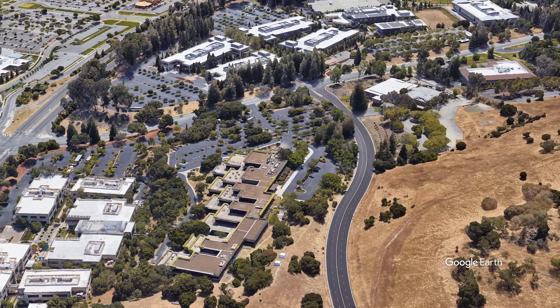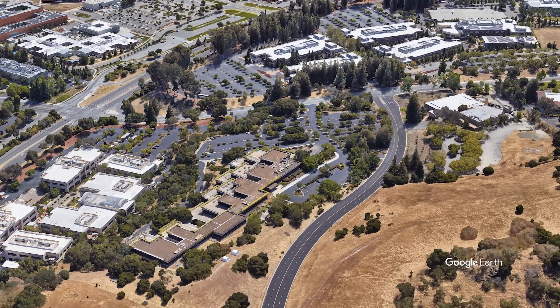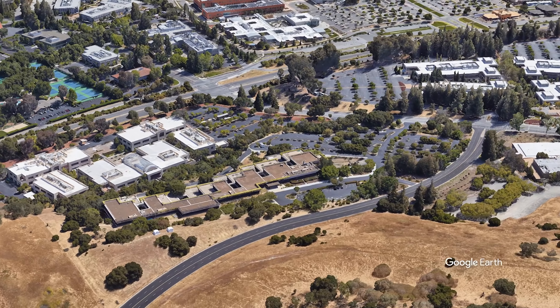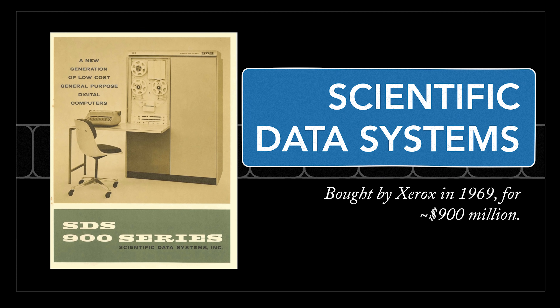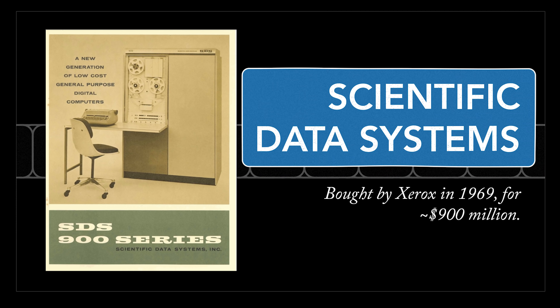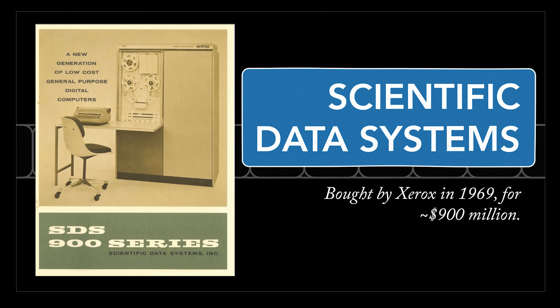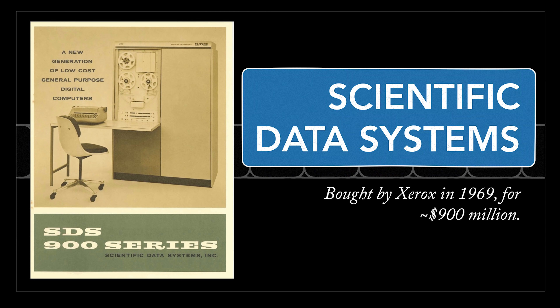Xerox had established a brand new research office in Palo Alto, across the country from their headquarters in Stamford, Connecticut. This was a big leap for them to take across time zones. They also dumped hundreds of millions of dollars into a computer-related acquisition, betting big that this could be part of their future. Xerox was actually kind of cutting edge — the company that scooped IBM.